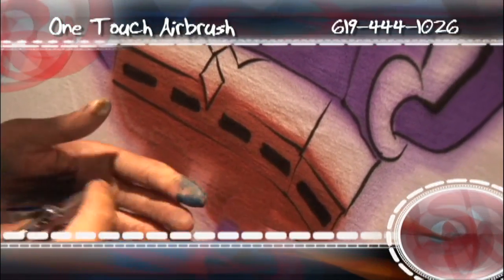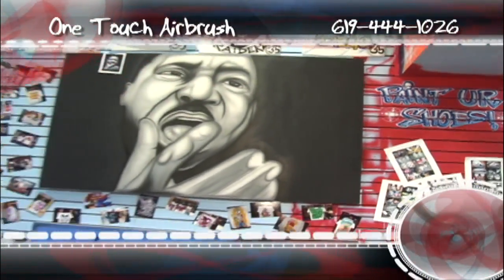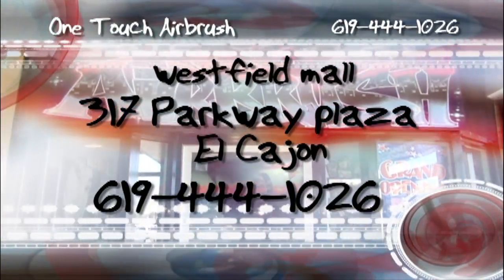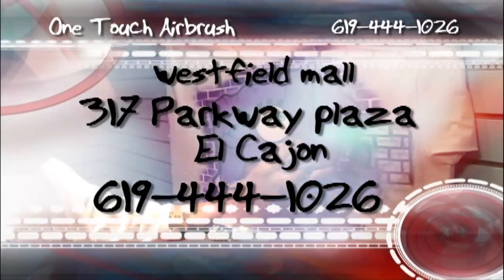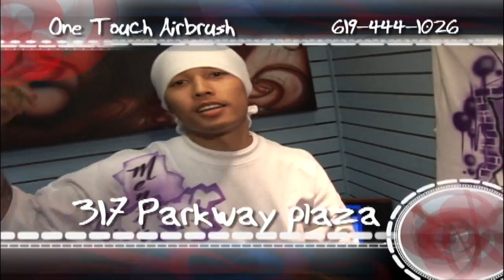So when you're ready to get your One Touch Airbrush on, just head on over to Westfield Parkway Mall at 317 Parkway Plaza in El Cajon City, or call 619-444-1026. Same day turnaround available.